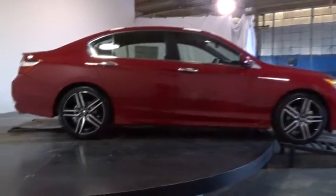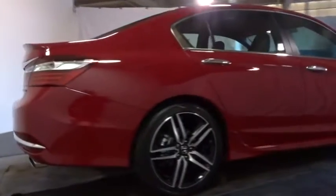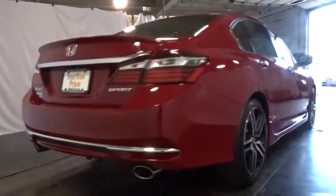Day-night rear-view mirror, tachometer, cloth seat trim, perimeter alarm, engine immobilizer, low tire pressure warning, four-piece floor mat set, power rear window sunshade.